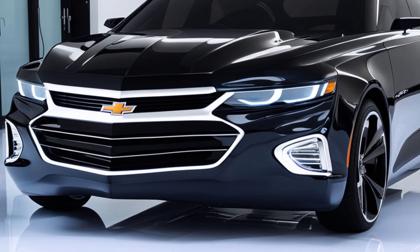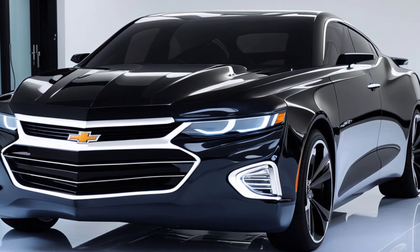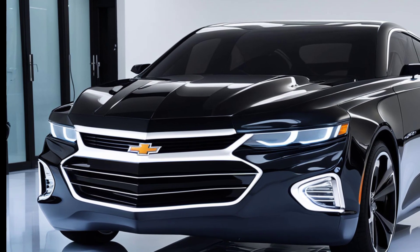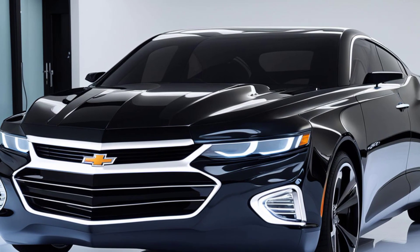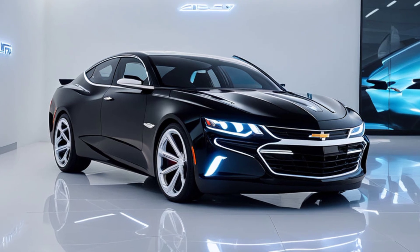Chevy has also integrated the latest in automotive technology into the Bel-Air Super Sport. From adaptive cruise control to wireless charging, this car has everything you need for a smooth and connected drive. The digital dashboard and heads-up display keep you informed without distracting from the driving experience.